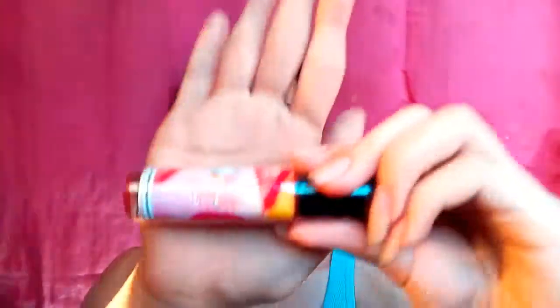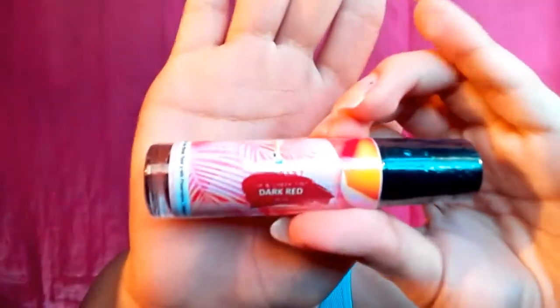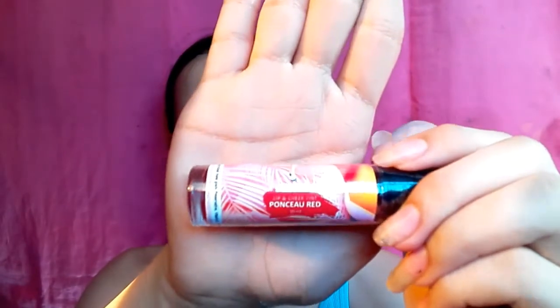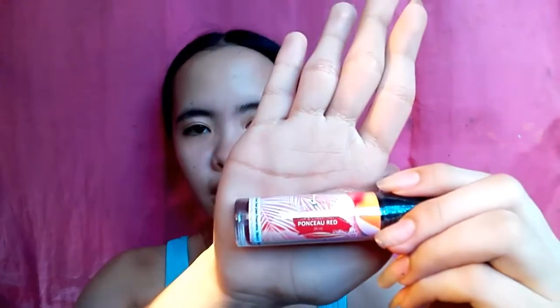Actually, nagre-rebrand din po sila. Meron sila na shade na pink, dark red, and lastly yung kanilang considered a tattoo — I don't know kung paano siya ipronounce. As you can see sa kanilang packaging, nakasealed pa siya and halatang di siya binuksan o nabawasan.